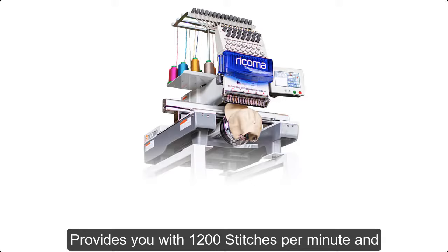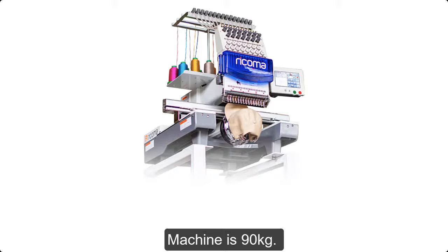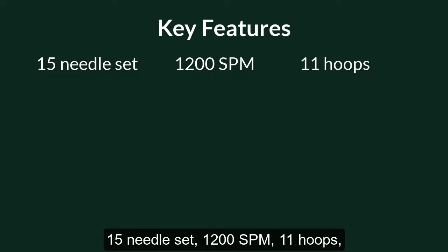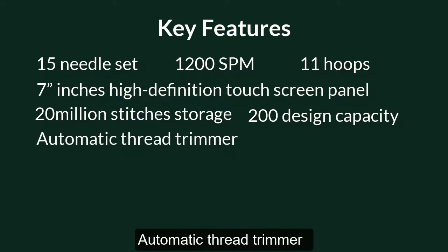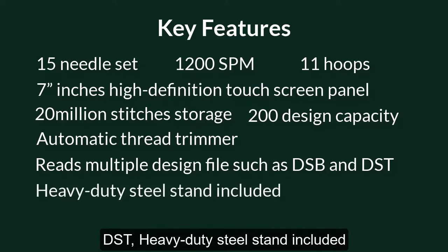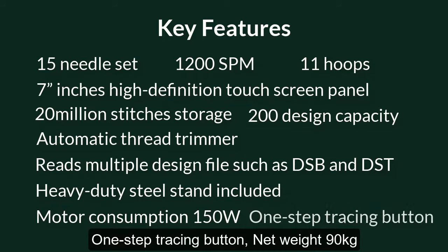The machine provides 1,200 stitches per minute and 11 hoops, and the net weight is 90 kilograms. Key features: 15-needle set, 1,200 stitches per minute, 11 hoops, 7-inch high-definition touchscreen panel, 20 million stitches storage, 200 design capacity, automatic thread trimmer, reads multiple design files such as DSB and DST, heavy-duty steel stand included, motor consumption 150W, one-step tracing button, net weight 90 kilograms.